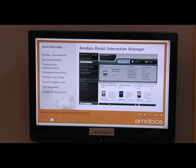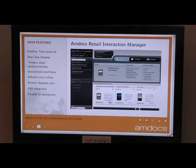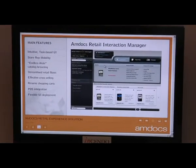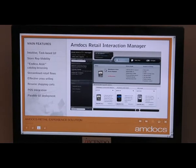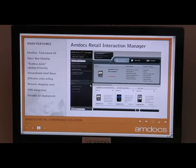The retail experience solution was designed to provide the store representative with a physical interface that allows them to walk through the process of supporting the customer, be it to purchase new products and services or to address a problem they may have with their physical device.